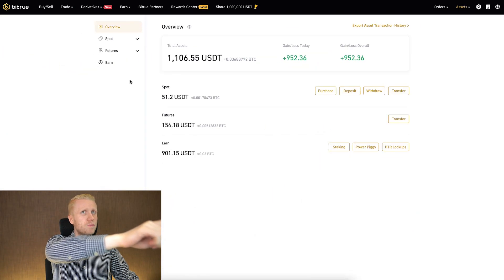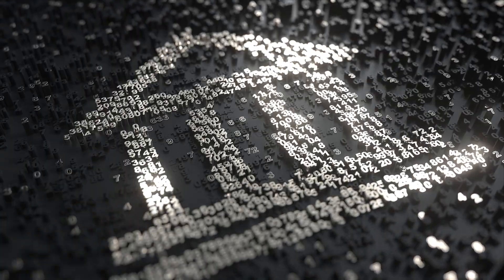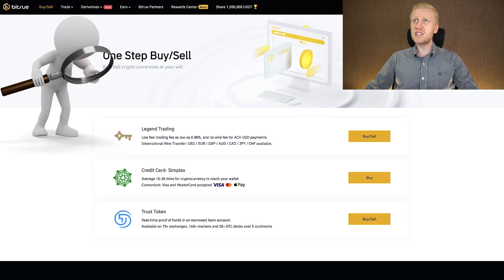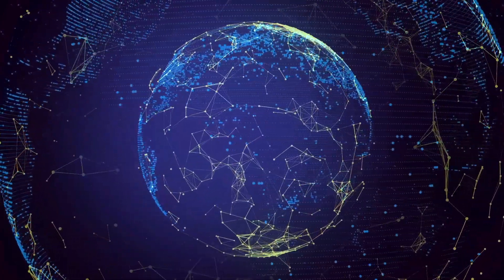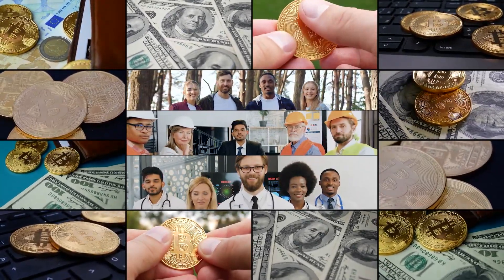Now you will see three easy ways how you can withdraw money from Bitru to your bank account. I will show and tell you which one of these withdrawal methods is my number one recommendation, and it works worldwide so you can receive money no matter where you live.